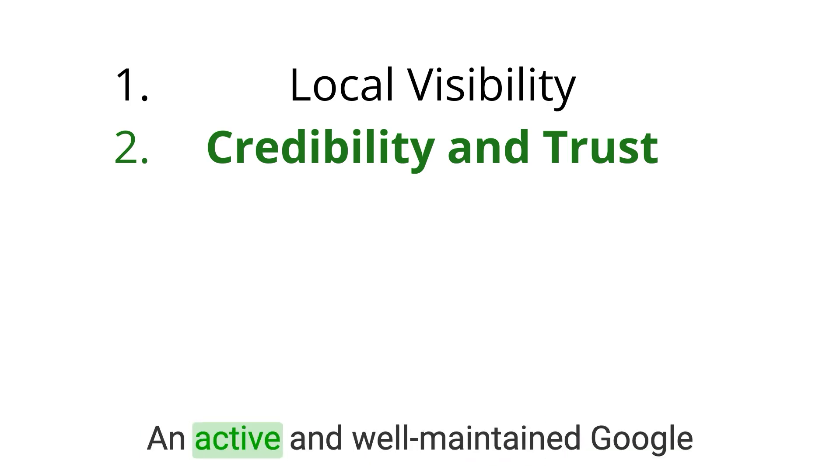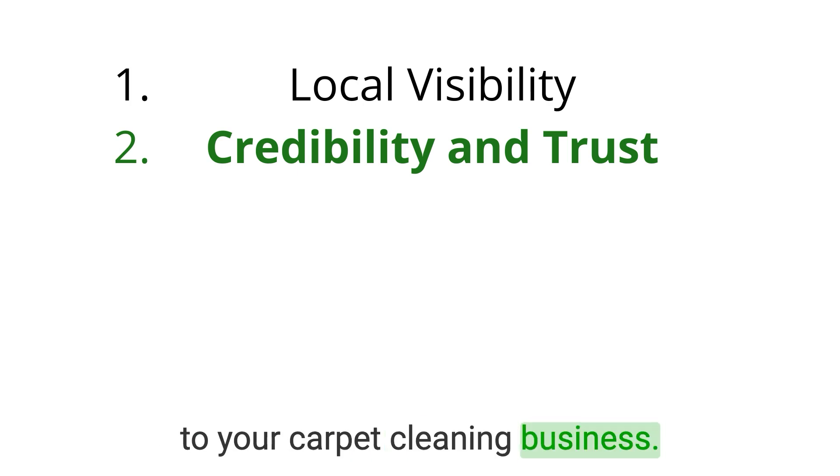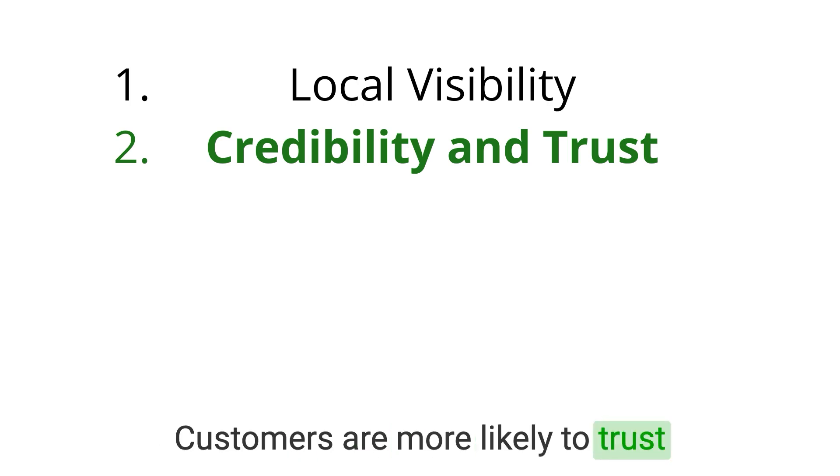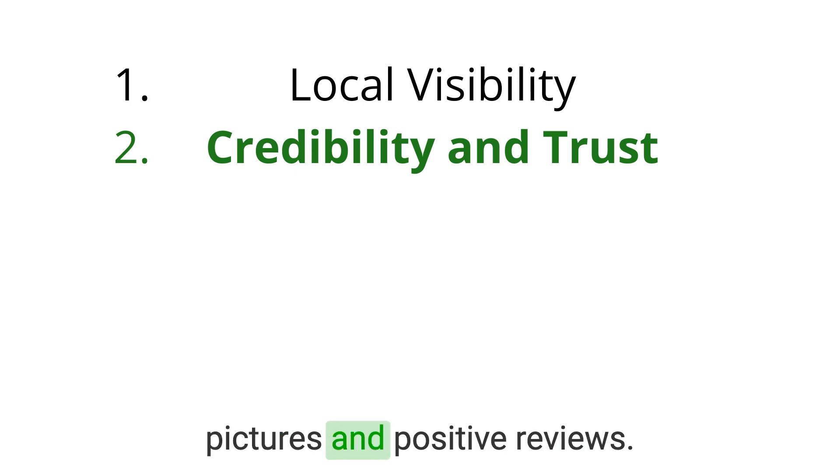Second, credibility and trust. An active and well-maintained Google Business Profile adds credibility to your carpet cleaning business. Customers are more likely to trust a business with an informative Google Business Profile, recent pictures, and positive reviews.